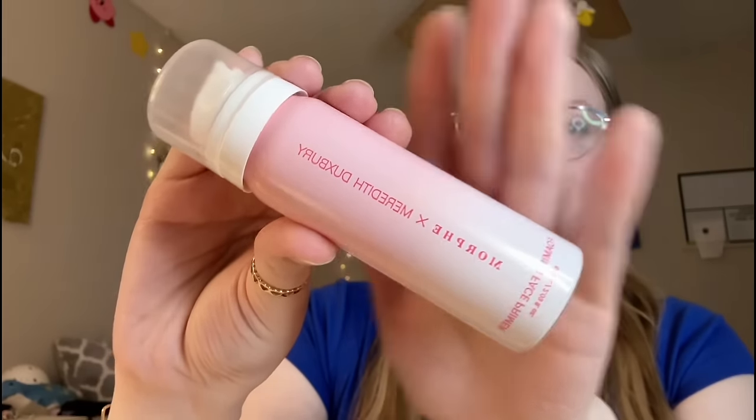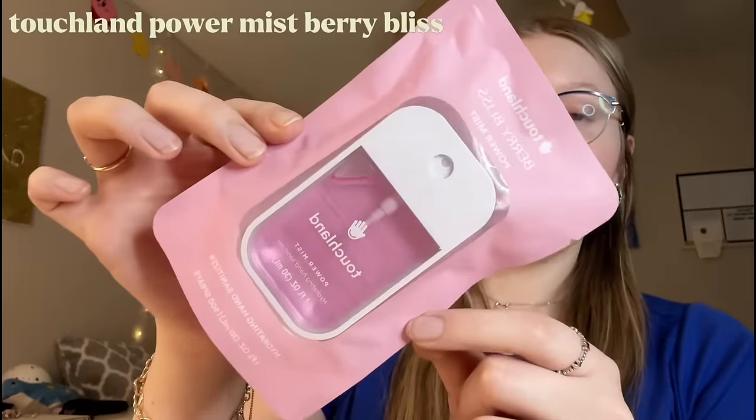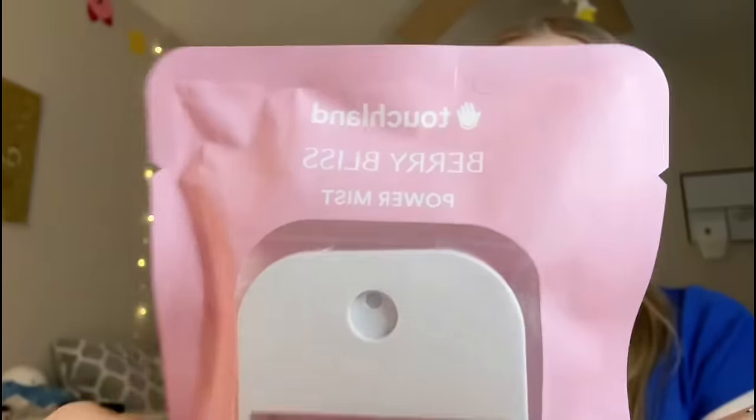I thought this product was super cool - it's by Morphe and it's a foaming face primer. I'm just really curious to see how it works and if it really keeps my makeup on, so definitely stay tuned for my first impressions video. I also restocked my Touchline hand sanitizer - I love keeping these in my bag because they're really slim and fit perfectly. This one is in the scent Berry Bliss.